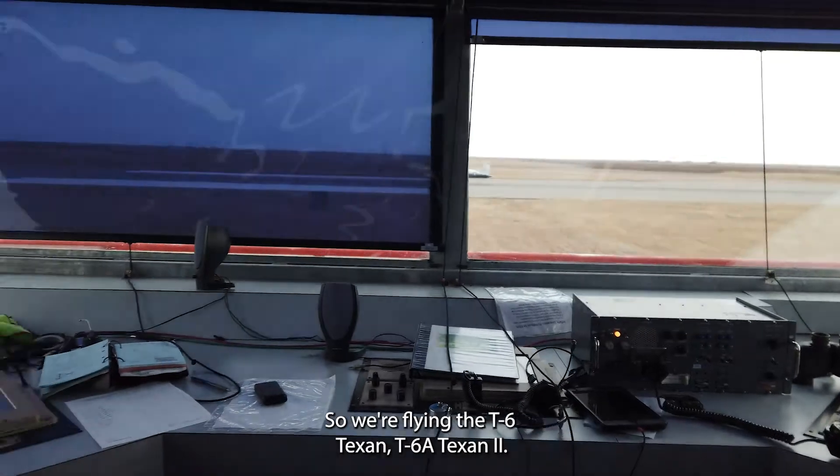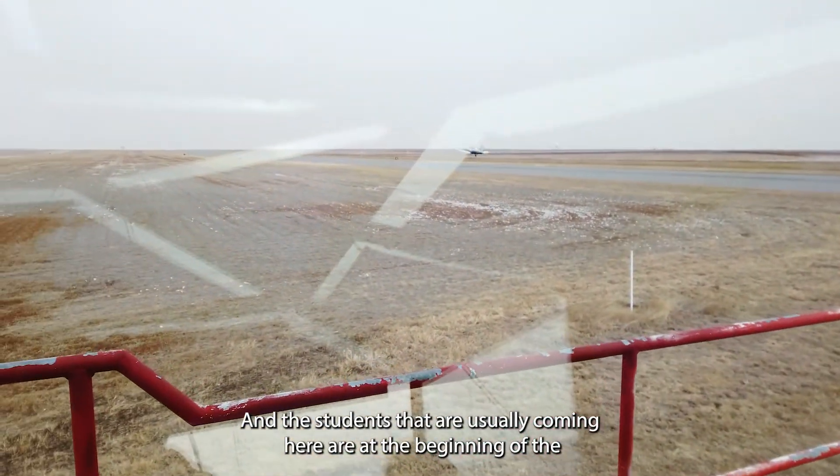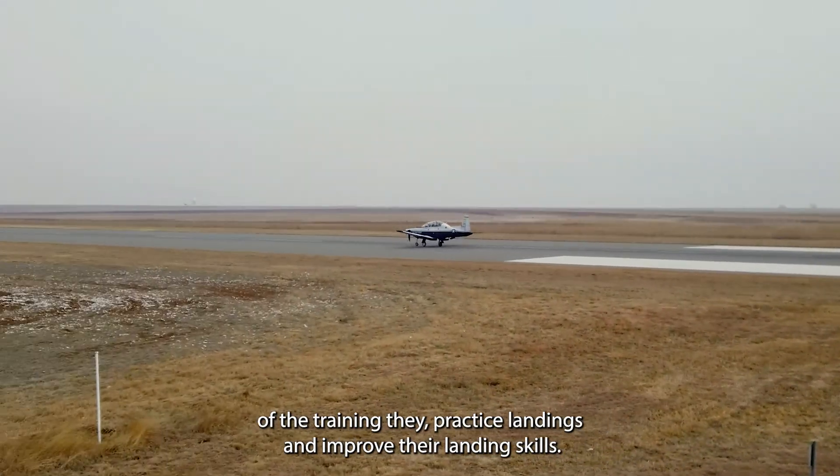We're flying the T6A Texan II and the students that are usually coming here at the beginning of training practice landings and improve their landing skills.